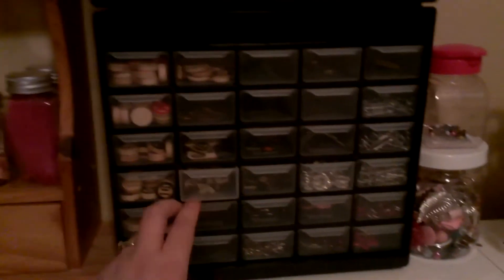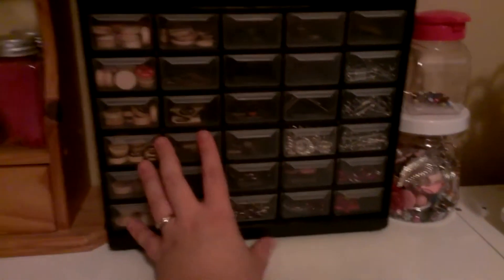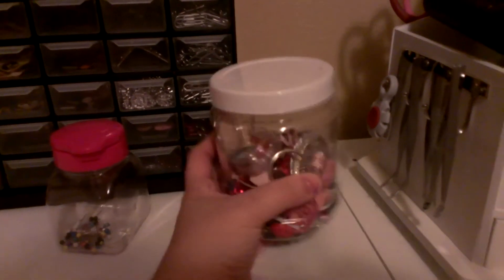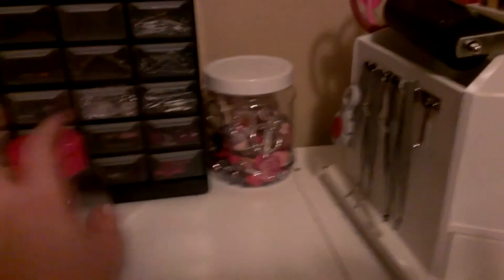And then this all has embellishments — these are bingo tabs, these are my Studio Calico veneers, ribbon buckles, paper clips, metal embellishments. This just has pins in it. This is all random embellishments I've been sent in wax and swaps, so if I want to pull something out I just go through that.